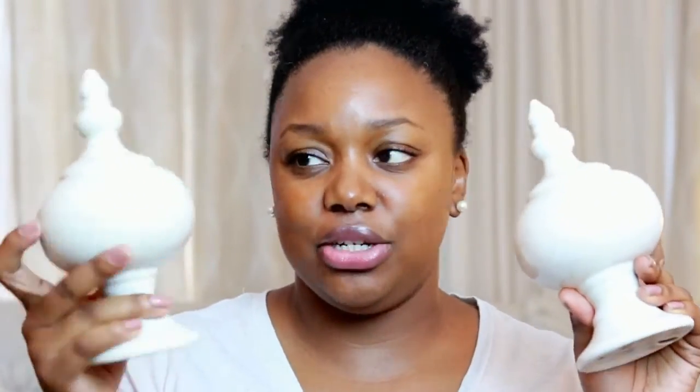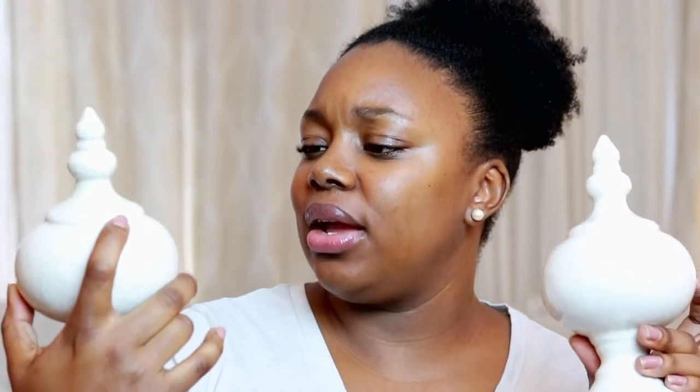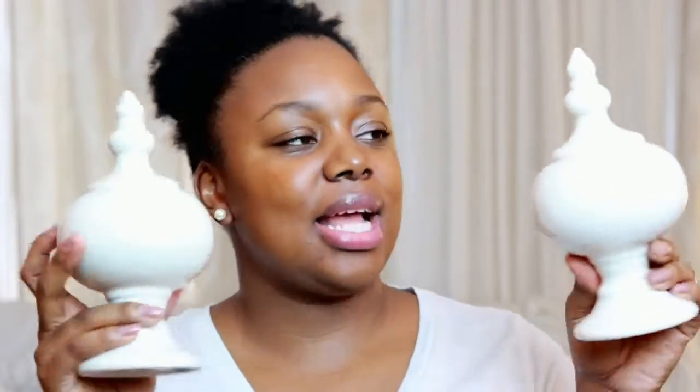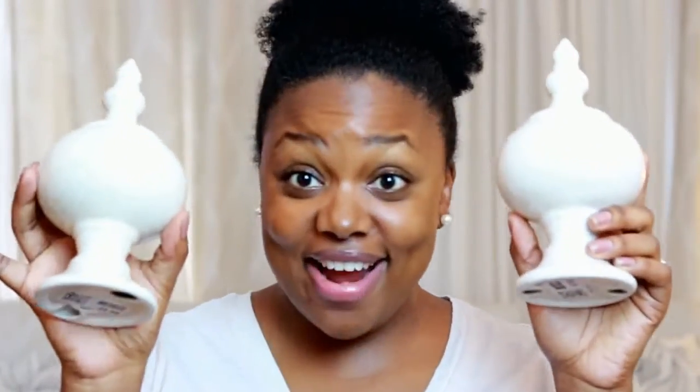Let me show you guys these two items that I purchased for $1 each — aren't these cute? They were originally $9.99 but I got them for a dollar each at Dirt Cheap. It's kind of like an Aladdin-type lamp with a cracked look and a nice gloss to it. I have one on my bookcase and another one in a different location. Really cute for a dollar.